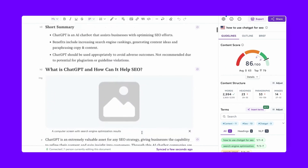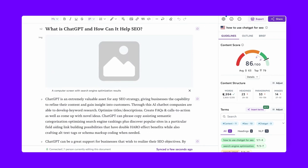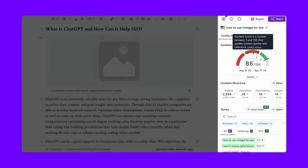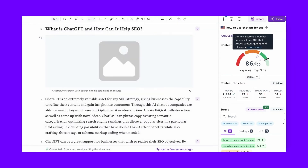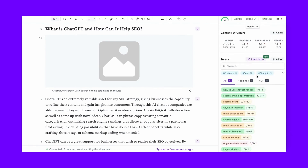Alongside ContentShake and Autoblogging, Surfer AI emerges as another powerful player in the one-click AI content creation arena. By entering your main keyword, Surfer AI not only generates a comprehensive article outline but also completes the entire outline, tailoring it to your specific needs and SEO goals. This tool gives you the flexibility to customize the generated content, from adjusting the tone of voice to providing real-time SEO suggestions, ensuring your article resonates with both your target audience and search engine algorithms. With Surfer AI, you're not just saving time — it only takes about 15 minutes per article — but you're also ensuring that your content stands out in the competitive SEO landscape.